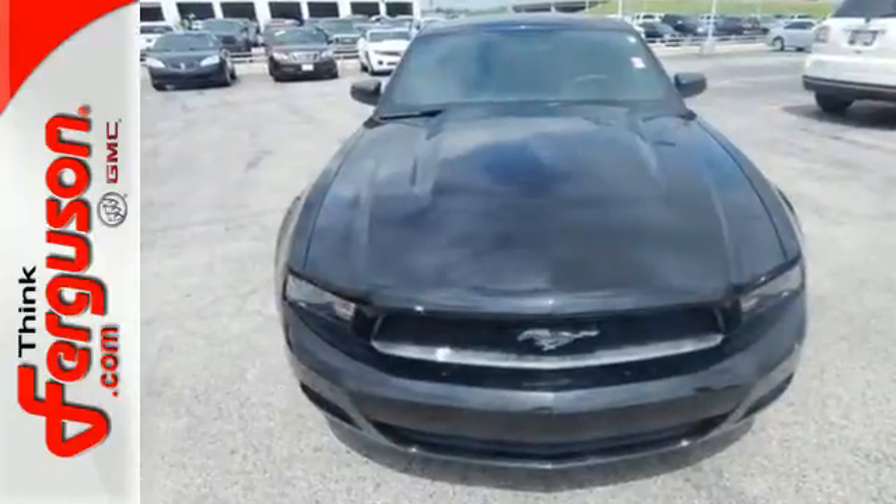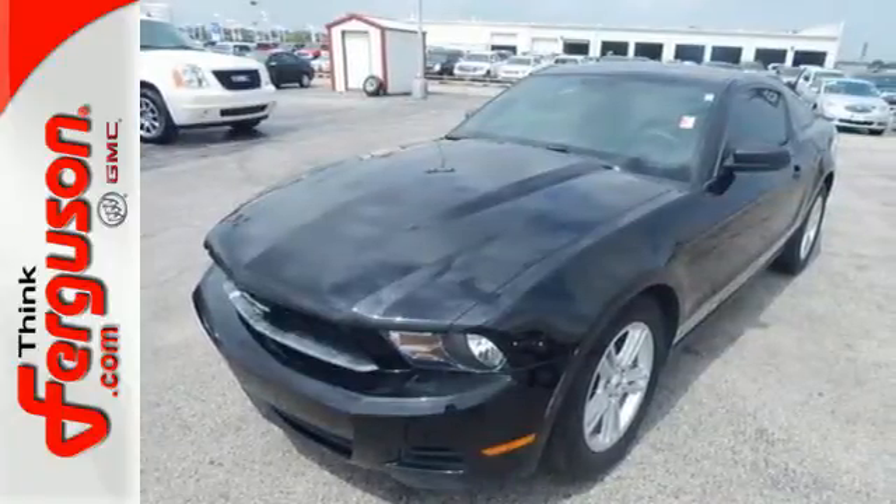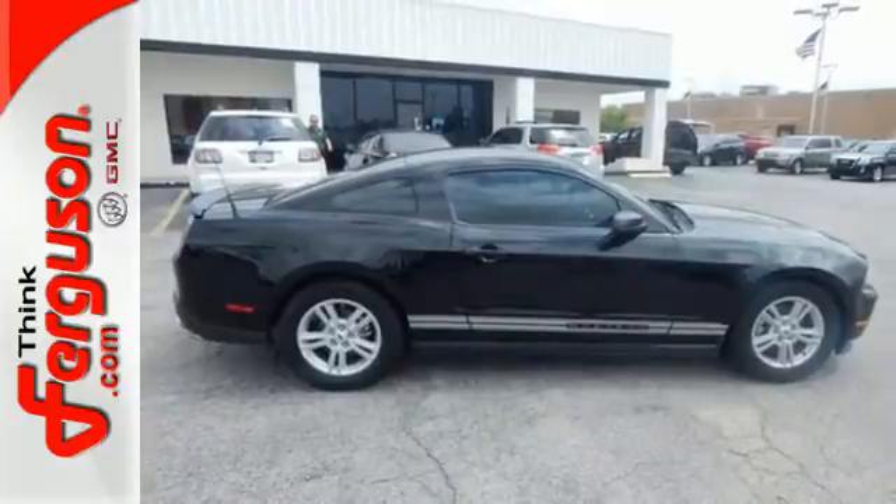Know you're protected with its stability and traction control, anti-lock brakes and brake assist. Invest in this stunning Mustang today — stop in and take it for a test drive.